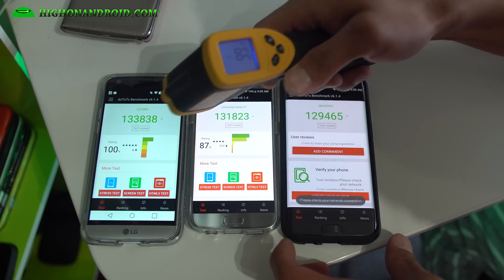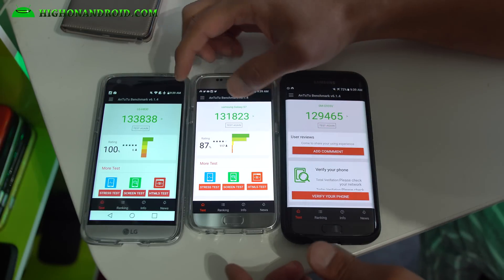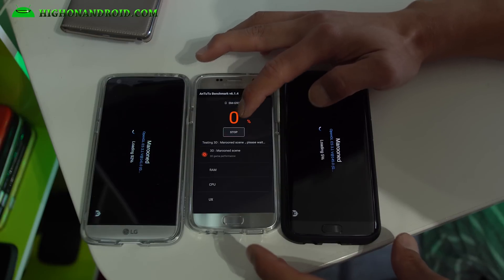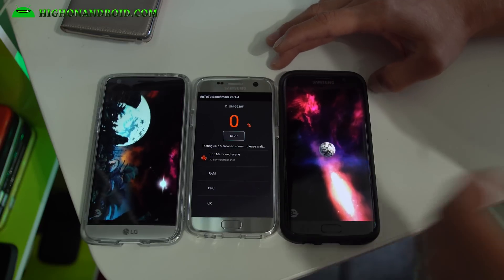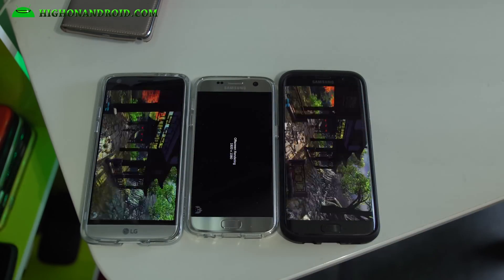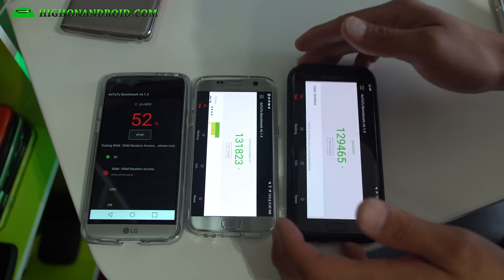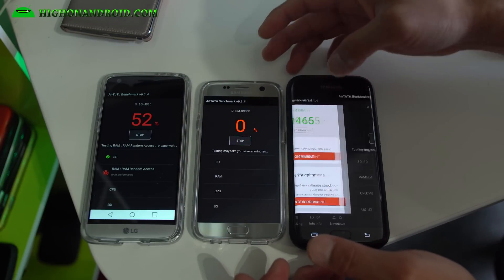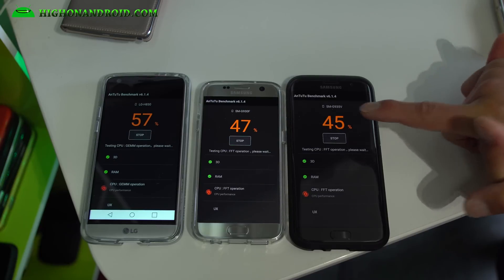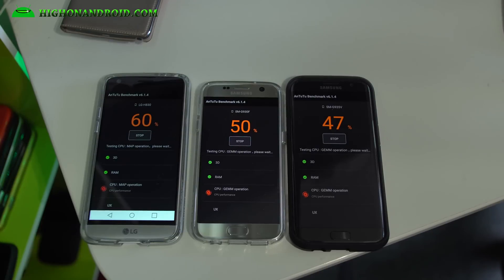The LG G5 is measuring 99 degrees, 100 degrees for the S7, and 96 degrees for the S7 Edge. We're really stressing these phones out — that's why they keep stopping in the middle. You can see the S7 Edge and S7 sort of stopped halfway, but if you let it keep going it should resume. We will go ahead and continue this test and see which one lives up to the stress test.